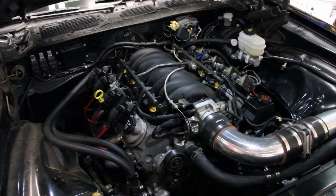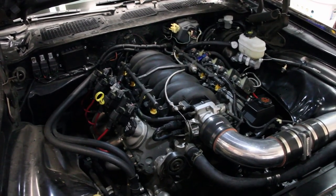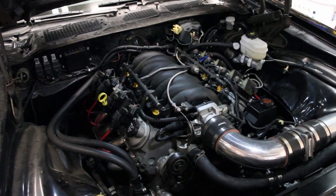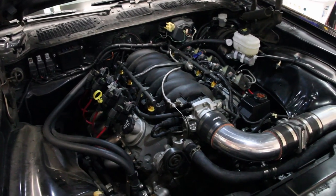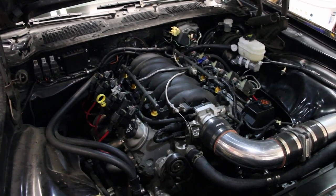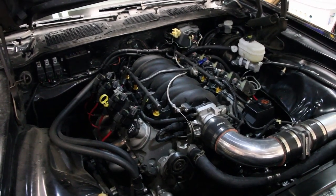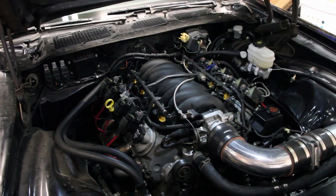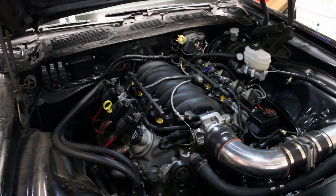It has a Crane cam, 228/230 at 50 thou with 600 lift on a 112 lobe separation. Z06 Corvette intake manifold and ported throttle body and some 36 pound injectors. Pretty much it. Power wise — probably makes near 390-400 at the tire, but it's never been on a dyno in this configuration, only when it had the automatic, so we'll have to save that for a future video.